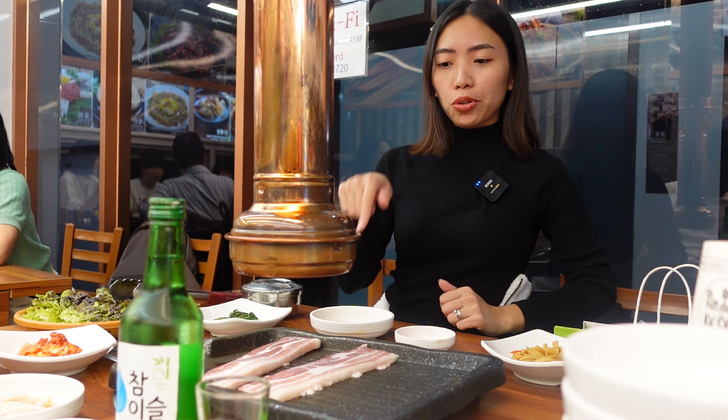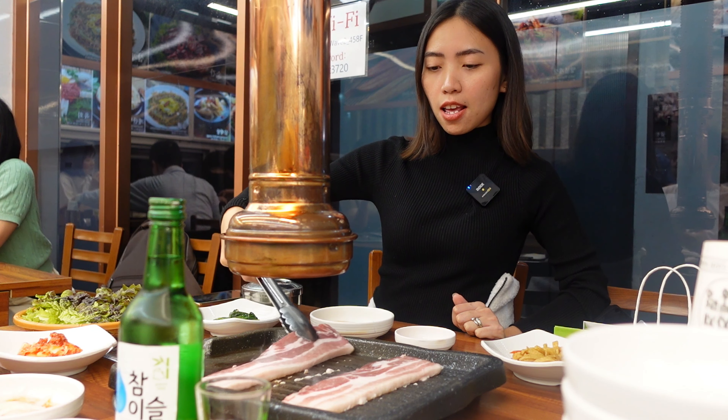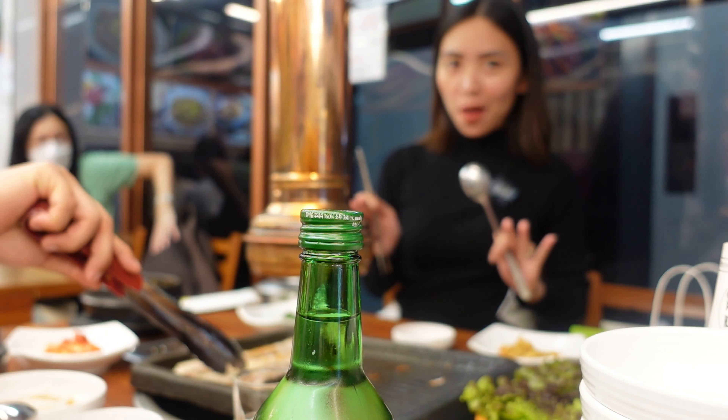So here we are — it's dinnertime and it's past 8pm, almost 9pm. We were really busy going around Myeongdong street for shopping because this is the last day we'll be shopping. Tomorrow and the day after, we will be going to Nami Island and Gyeongbokgung Palace. For tonight's dinner we decided to have barbecue — we ordered pork belly and a kimchi soup. Our order is complete and we are ready to dig in.